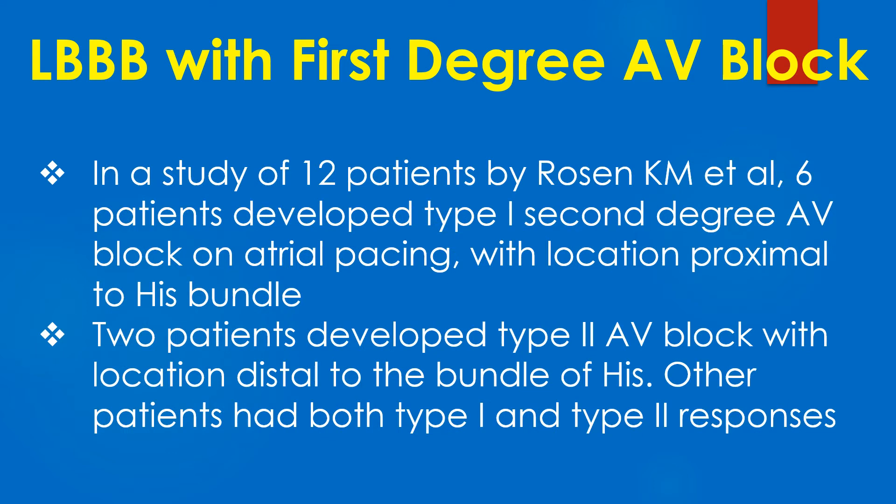In a study of 12 patients by Rawson and colleagues, 6 patients developed type 1 second-degree AV block on atrial pacing with the location proximal to the His bundle. Two patients developed type 2 AV block with location distal to the bundle of His. Other patients had both type 1 and type 2 responses.